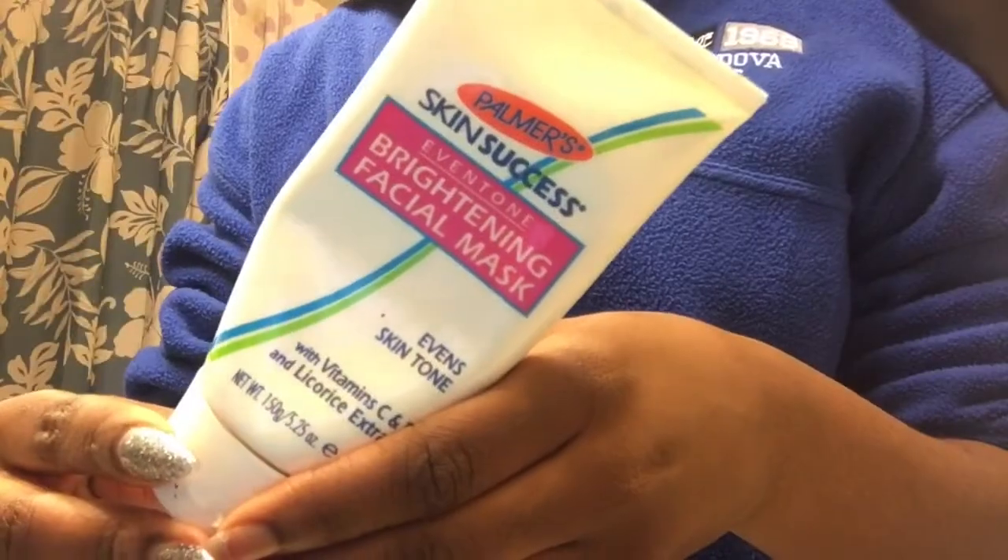I always pick two days a week to wear a face mask after doing my skin routine, and today just happened to be that day. So I will be using my brightening facial mask from Palmer Skin Success. I leave that on for about 15 minutes or until it's completely dry, and then I go ahead and wash it off.